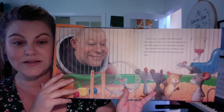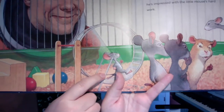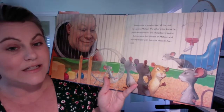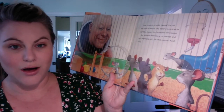Why, there's some mice! One mouse is smaller than all the rest. His name is Meteor. You can see him right here. The other mice know he won't be chosen for this important mission, but someone has his eye on Meteor and he's impressed with the little mouse's hard work.